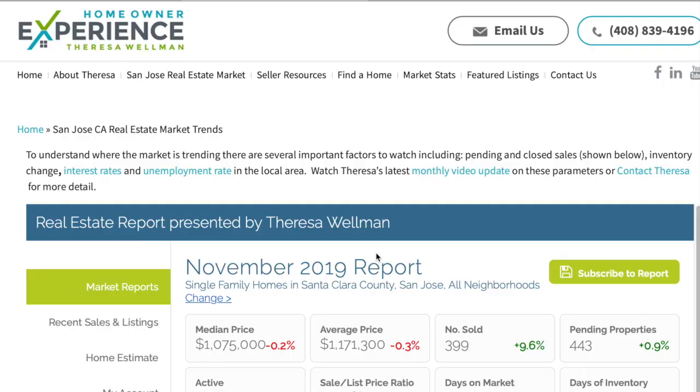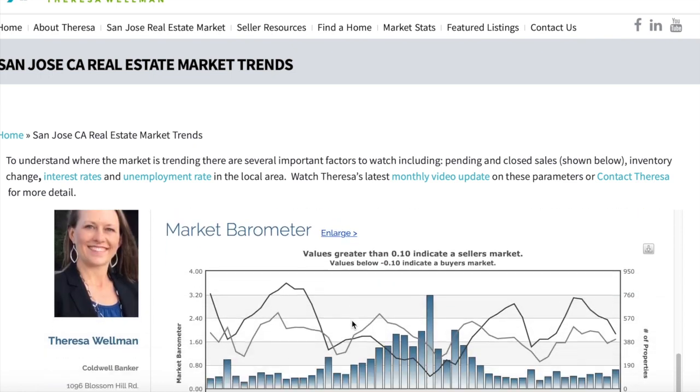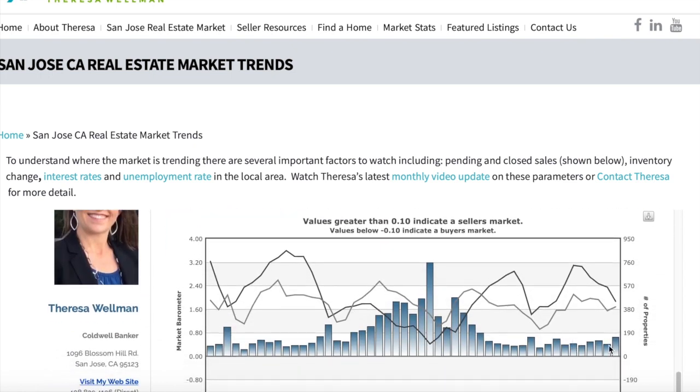Now let's jump over to homeownerexperience.com where we're specifically going to look at the raw stats for San Jose. Sales were up quite a bit, pendings are up even more, which is great. And the inventory was down, affecting our days of inventory all the way down 25% from last month to 33 days of inventory. That's really healthy, especially for this time of year. We're still selling houses right about list price. The market barometer shows a little intensity tick up in October, showing exactly what the numbers are showing us.